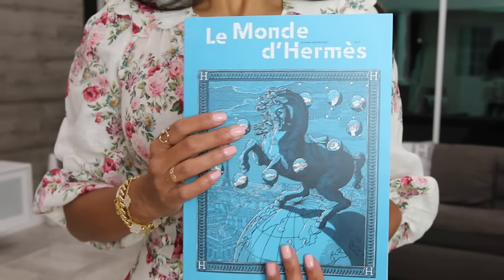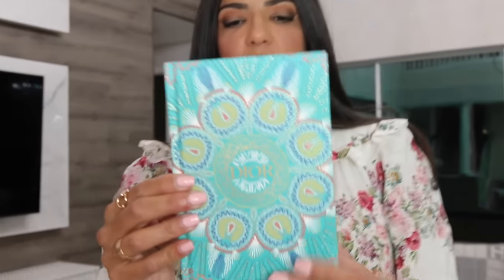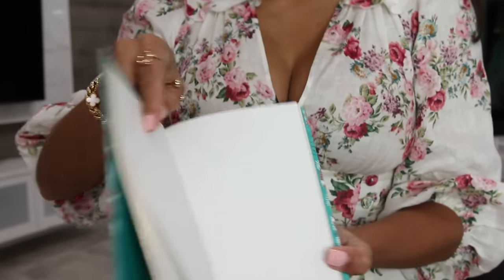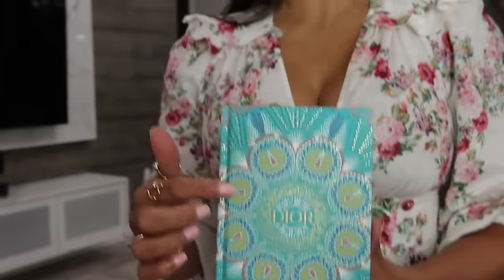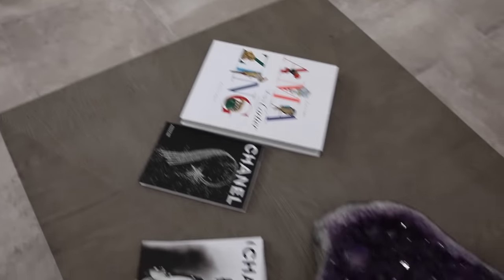If that's too much, you can also use catalogs from your luxury stores as coffee table books. I just got this one from Hermès, and these obviously come for free. If you don't receive them, you can buy them on eBay. Dior has the most beautiful catalogs — they look so aesthetic. For a smaller coffee table, like in a condo or apartment, there's a Dior notebook with gold trim on the pages — beautiful. They also have the Toile de Jouy ones at the Dior website, which cost around $100.